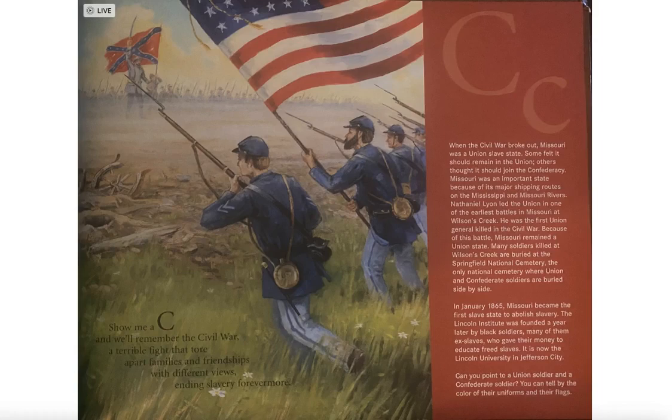In January 1865, Missouri became the first slave state to abolish slavery. The Lincoln Institute was founded a year later by black soldiers, many of them ex-slaves who gave their money to educate freed slaves. It is now Lincoln University in Jefferson City. Can you point to a Union soldier and a Confederate soldier? You can tell by the color of their uniforms and their flags.